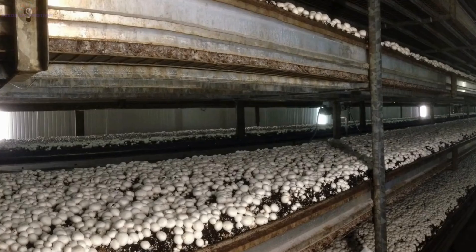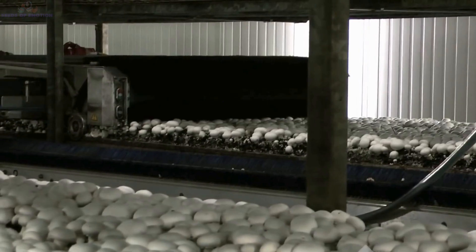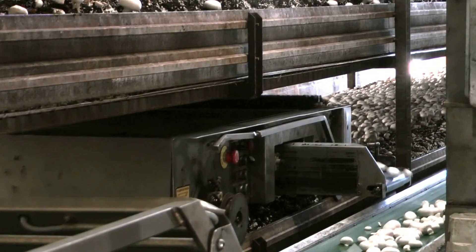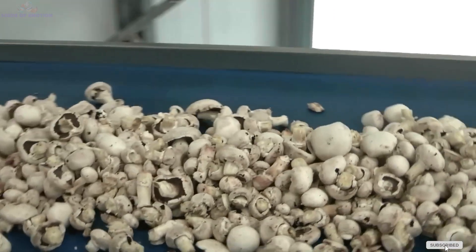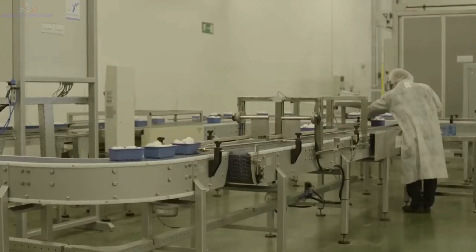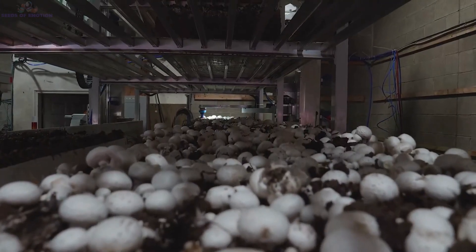Harvesting mushrooms is both an art and a science. Depending on the scale of the farm and the type of mushrooms being grown, farmers use a mix of manual and automated methods. In large-scale farms producing millions of mushrooms annually, machine harvesting is the most common approach. Specialized cutting machines with sharp blades trim the stems precisely at the base, ensuring the caps remain intact and undamaged. The harvested mushrooms then drop onto a conveyor belt, which transports them to the sorting area, where advanced sensors evaluate each mushroom for size, shape, and quality.